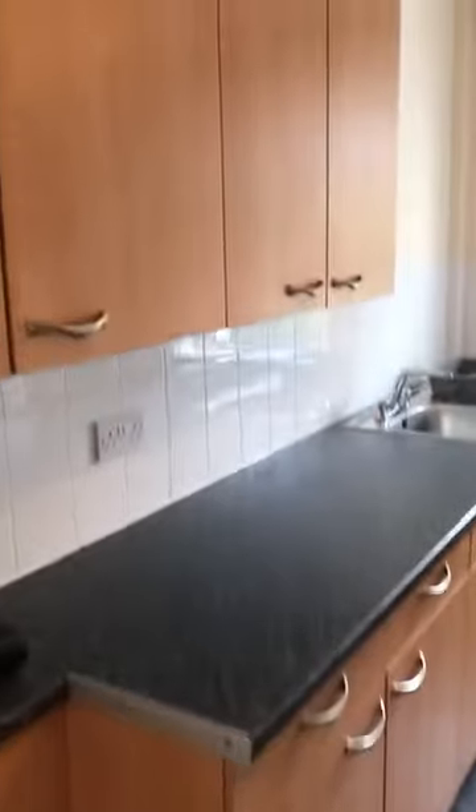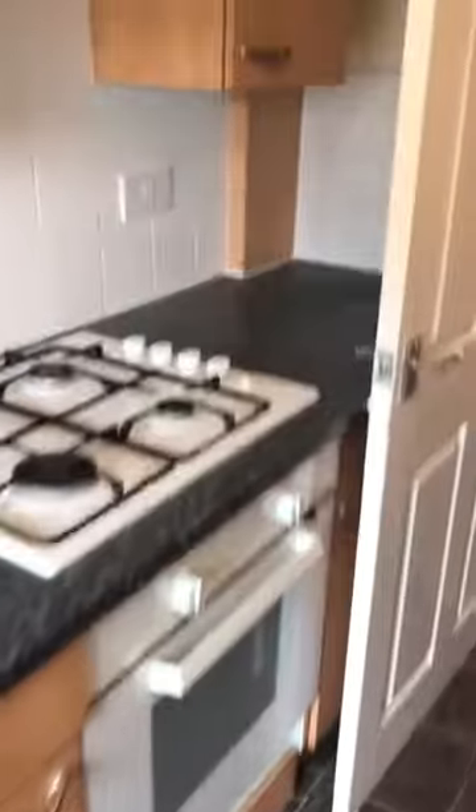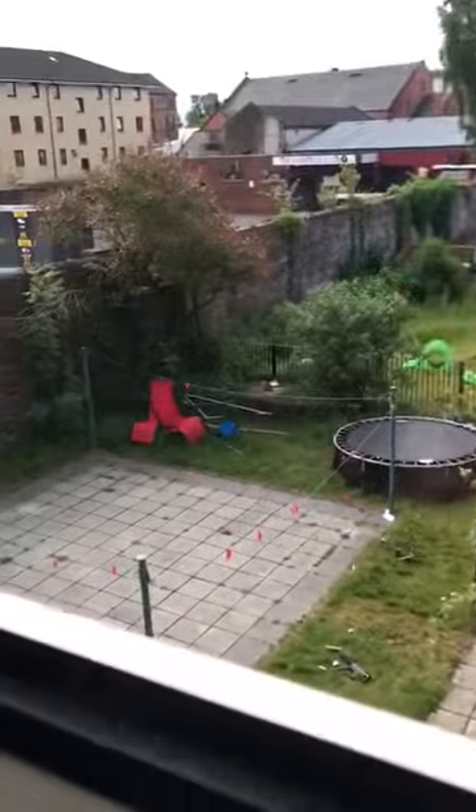Into the kitchen — plenty of wall and base units, washing machine, boiler, fridge freezer, oven. It looks out to the back entrance where your bins and drying area are.